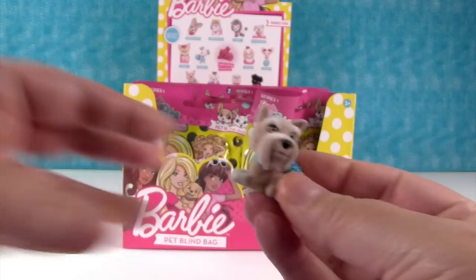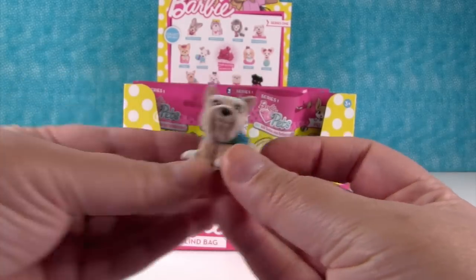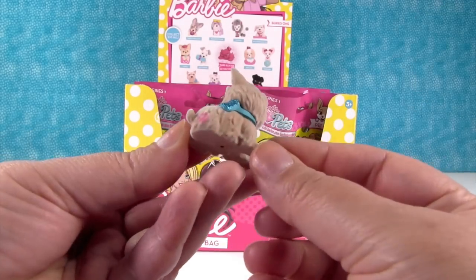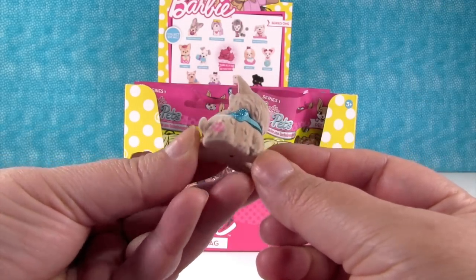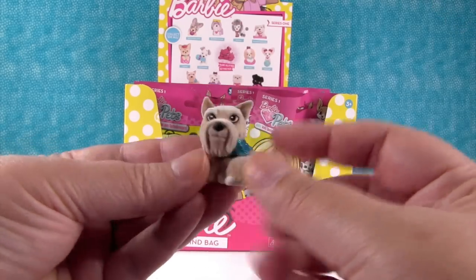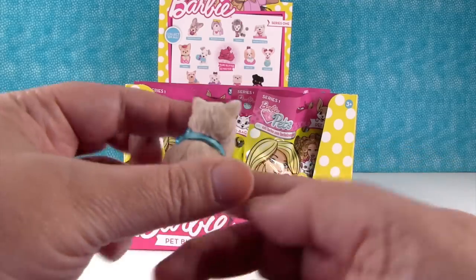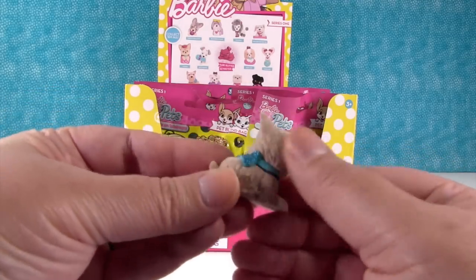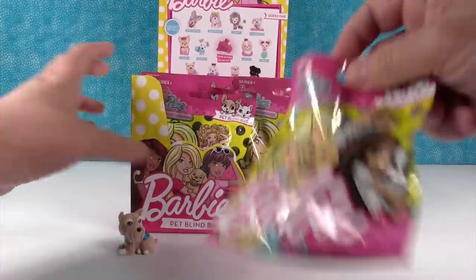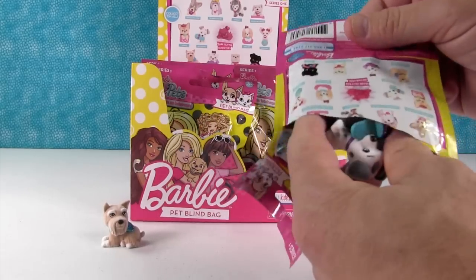Oh here's our first puppy. It looks like a schnauzer — that is a schnauzer. He has glitter on him, a little glitter bow — actually it's a little paw print. Barbie stamped him with a paw print. These are fuzzy, they're kind of like Shopkins fluffy babies or like kitty and puppy in my pockets. They're soft and fuzzy and they're so cute. I love that because if you like Barbie it's always fun to have pets to go with her.